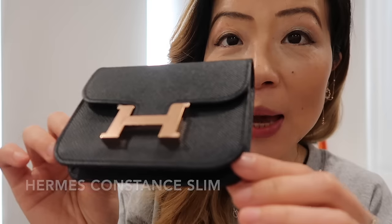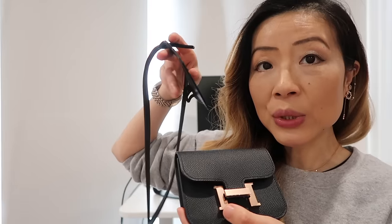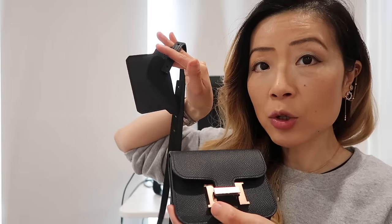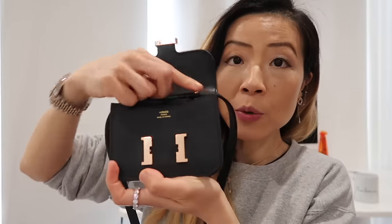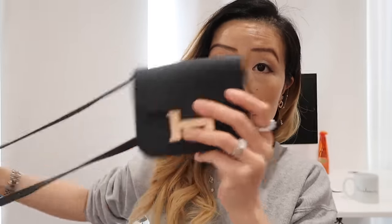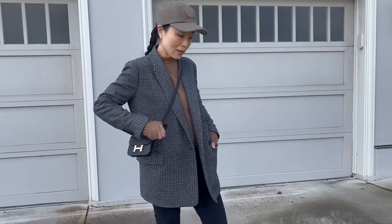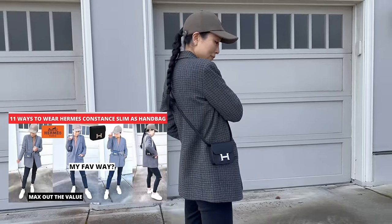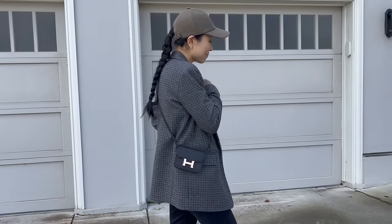The next Hermès bag is my beloved Hermès Constance slim in black Epsom leather with rose gold hardware and a belt loop in the back. It is technically a wallet, but I mainly use it as a bag with an extra strap that I purchased separately — I just insert the strap here. It's available in different colors so you can find a matching one. This way I can wear it as a crossbody bag. I have a dedicated video on 11 different ways to wear this little wallet as a handbag.